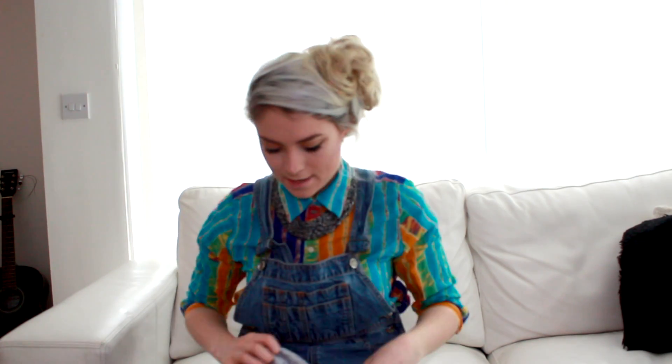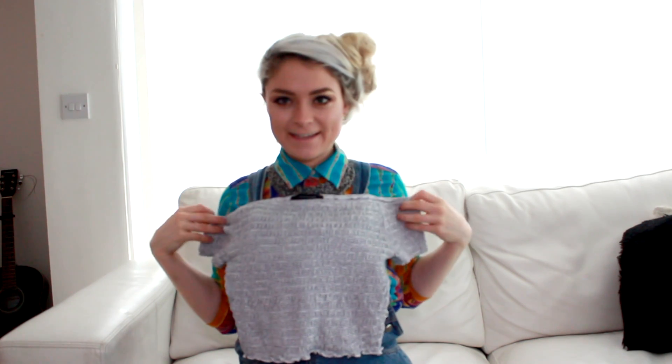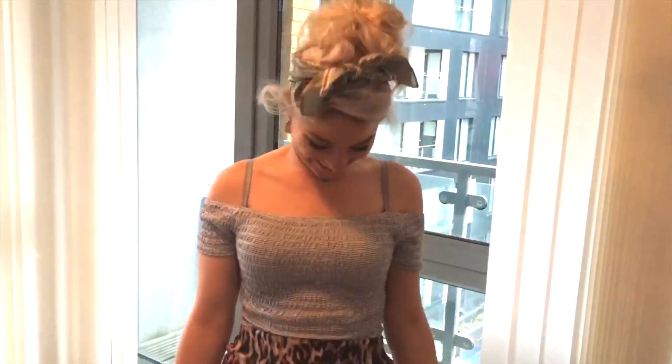The next one I got was this really cute off-the-shoulder top. It's really stretchy — kind of like a little gypsy style, really cute. That was three pounds and I got it in a size 10. It would look really nice with a choker, maybe the tube skirt from before, or those jeans I just showed you.